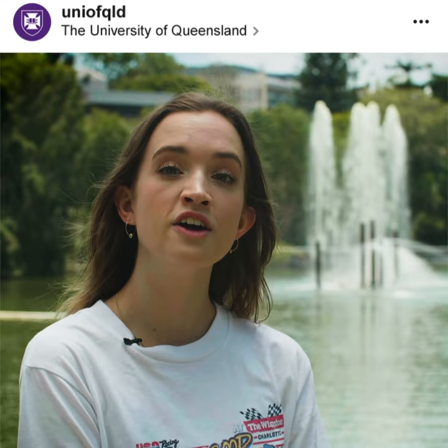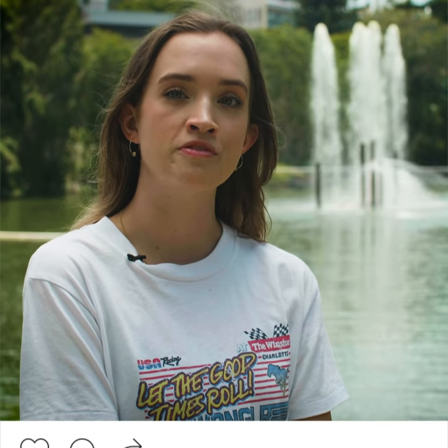Now before you throw on the Snapchat filters, you should know that a real-life person will be approving all of the photos. And when you collect your ID you'll need to bring a driver's license, passport or adult proof of age card.